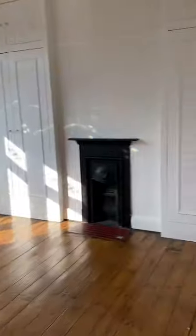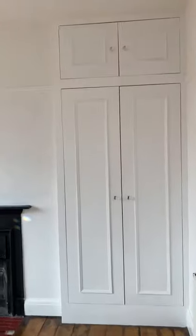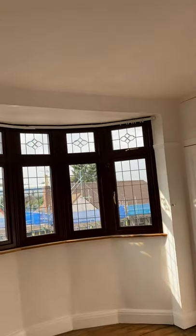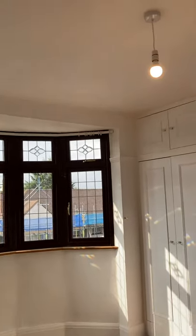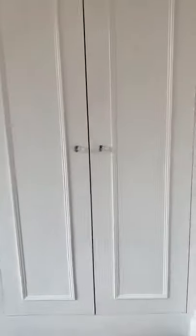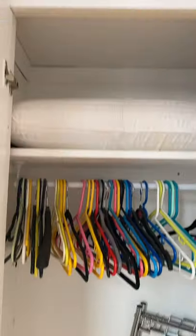Into the second bedroom — again, in here there are built-in wardrobes, and there's also hanging space in this wardrobe as well.